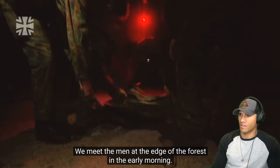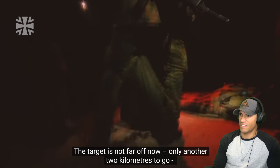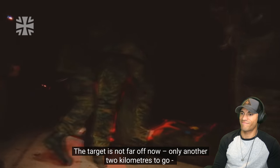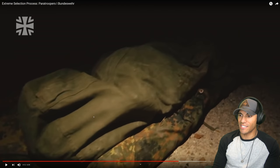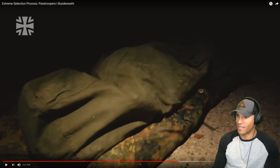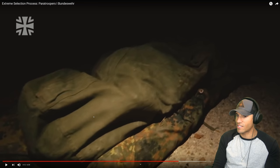We meet the men at the edge of the forest in the early morning. They've completed the speed march. The target is not far off now — only another 2 kilometers to go. But this is no walk in the park. What they're doing right there is making a makeshift litter, so it looks like they're going to be carrying some stuff on it. You can do that with your uniforms — if you just put the poles through the sleeves, you can do that pretty easily.